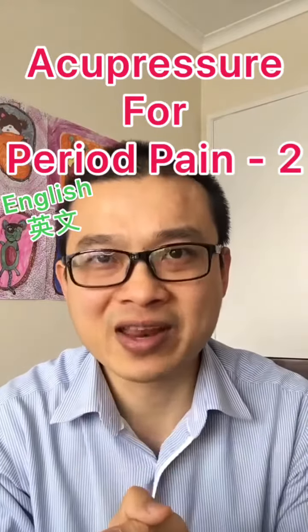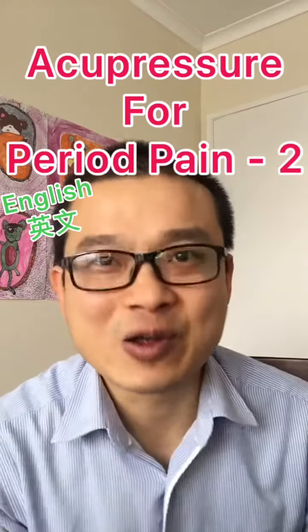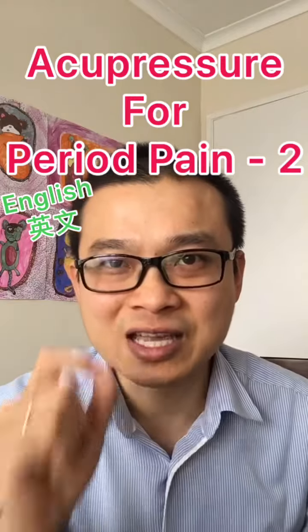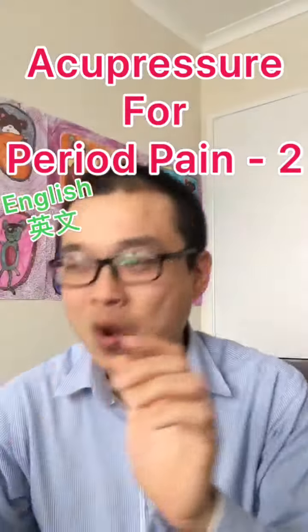Acupressure point for period pain, number two. If you haven't watched the first video yet, go to our website and watch the first video. So this is the second point — it's still for period pain in here. If you're a woman, you know where the pain is.